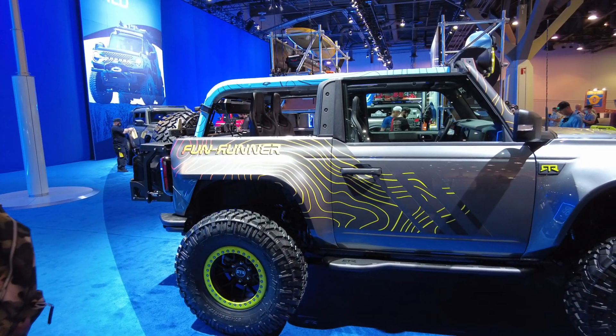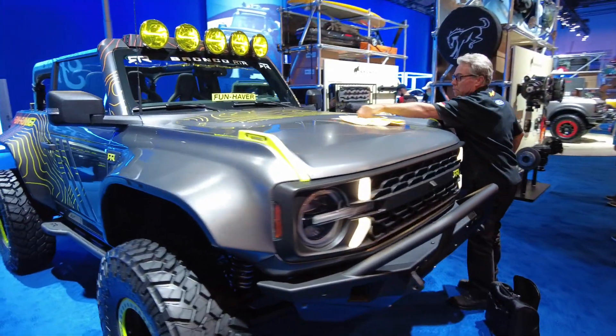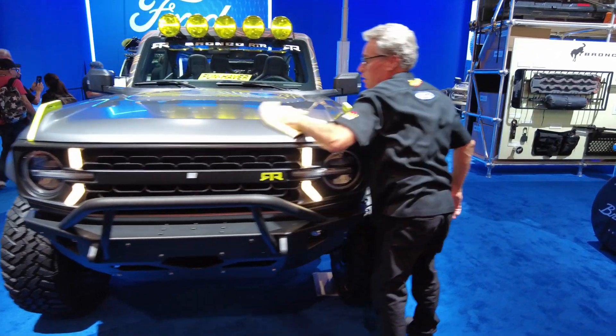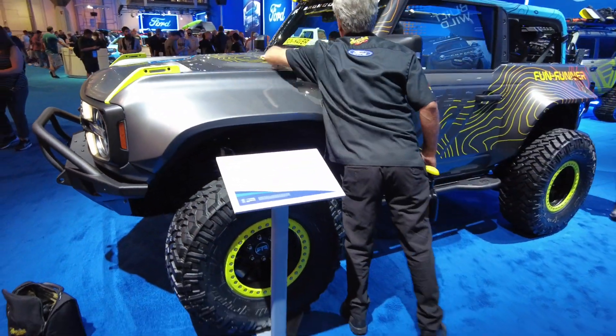This is again for everybody who's unable to make it to SEMA — CNH has got you covered. I try to do as many videos on products and vehicles you've probably never seen before, so let's take a look here.